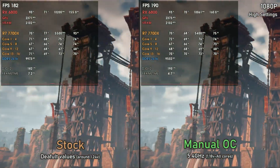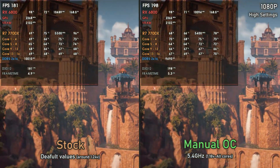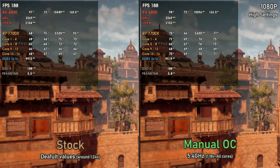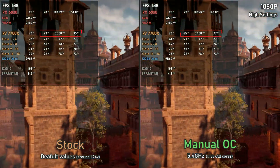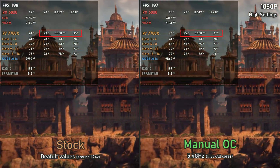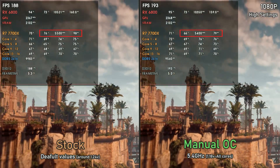Manual overclocking gives us lower and more consistent temperatures and in some scenarios even better performance. Looking at comparisons of Horizon Zero Dawn and Far Cry 6: by manually overclocking all cores I was able to decrease the voltage to 1.18 volts while only decreasing frequency by 100 MHz, leading to a decrease in power draw of around 20 watts and CPU temperature by around 10 degrees, while maintaining performance.